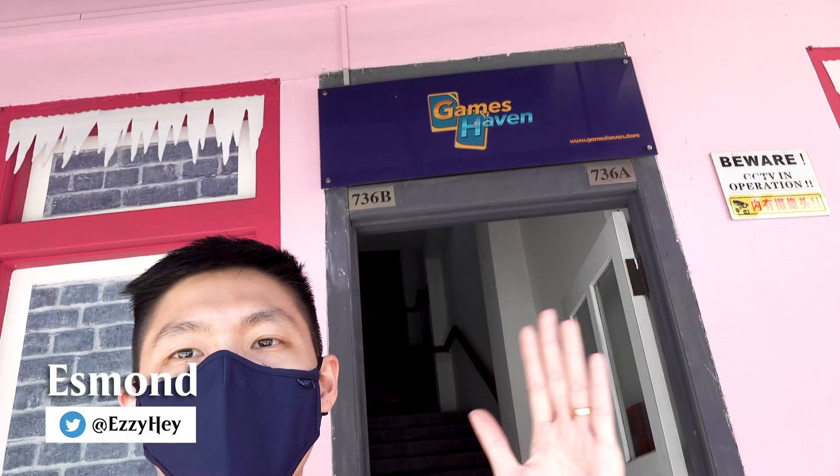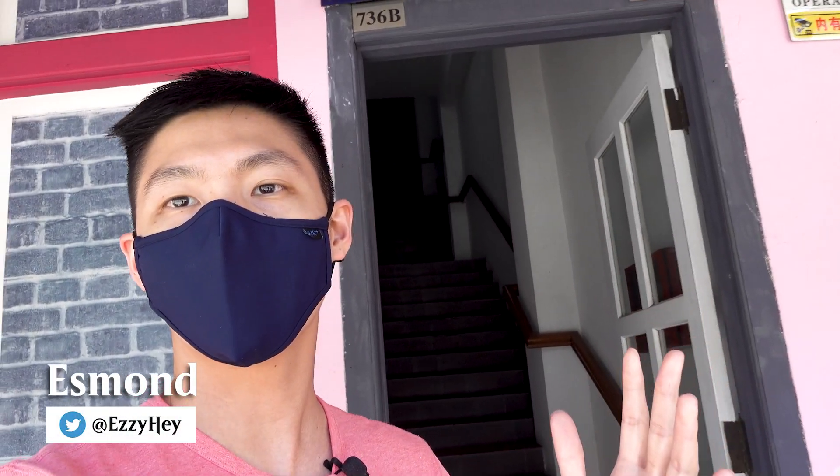Hey everyone, it's Esmond and this is Gameshaven. Today I will be taking you up this creepy looking staircase to see what we have been working on here at Gameshaven behind the scenes, because we have been very very busy. So let's go.